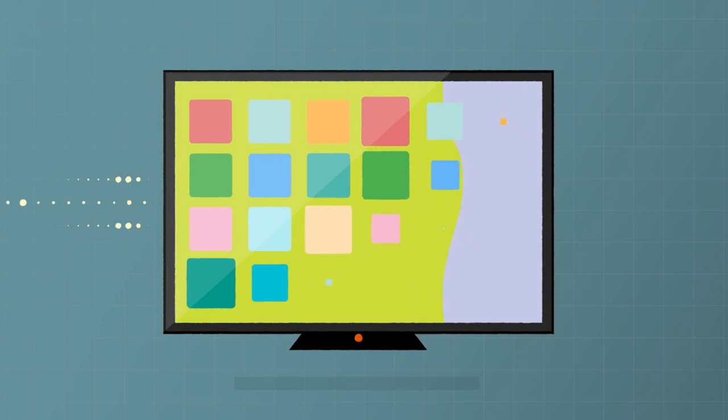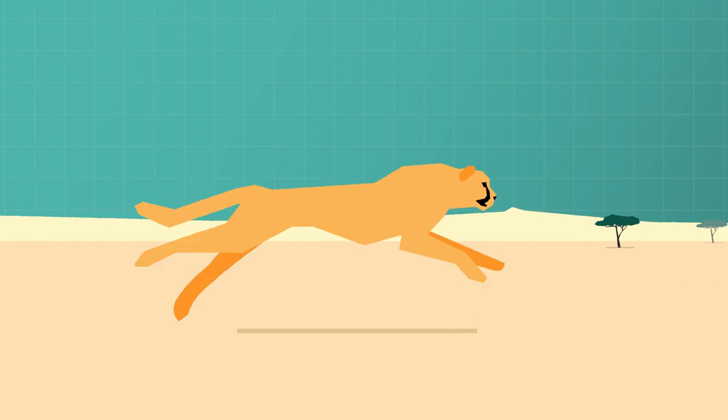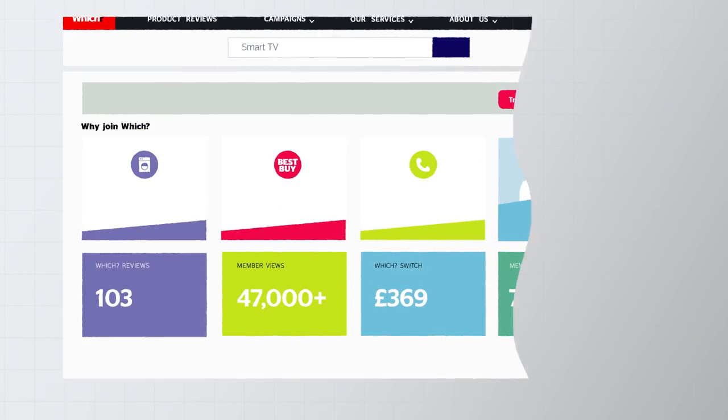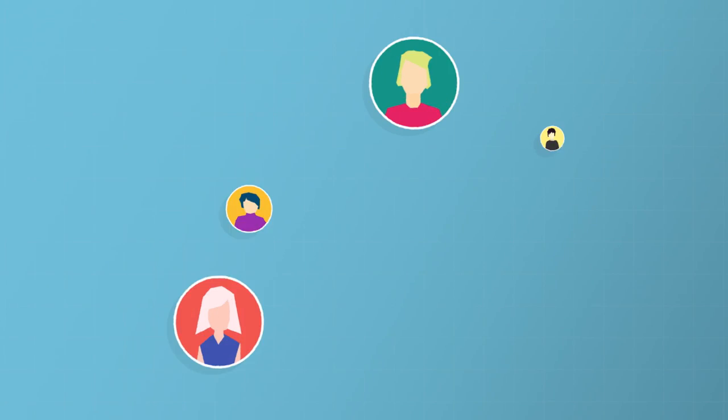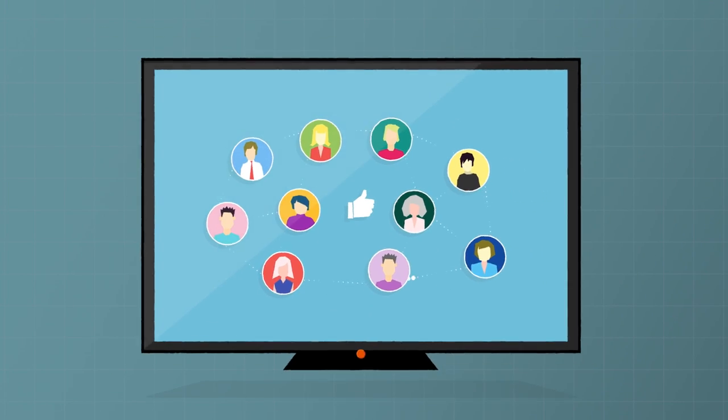A smart TV is one that can connect to the internet, which lets you do lots of fun things. You can watch almost whatever you want, whenever you want. You can search and browse the web, and you can play games and stay in touch on social media — all on the best screen in the house, from the comfort of your sofa.